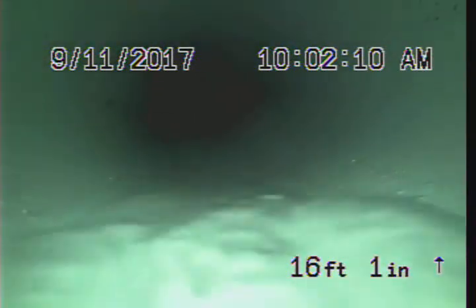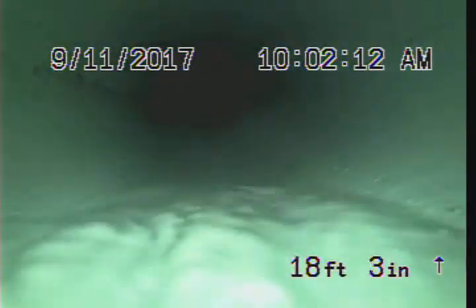My video keeps cutting out, sorry about that. There's some dirt and grease from what we just flushed, and there's the main.